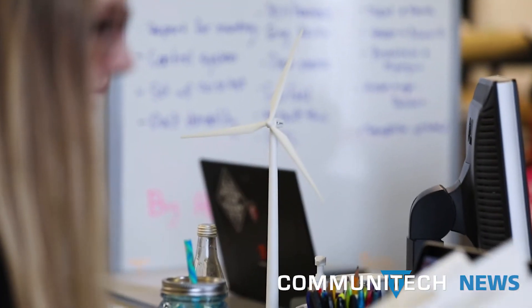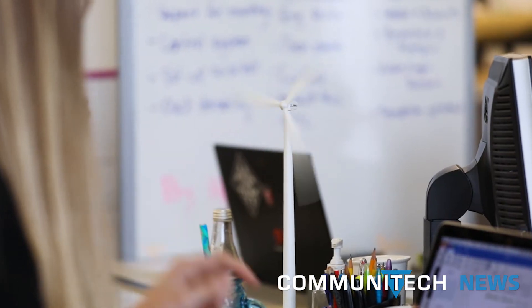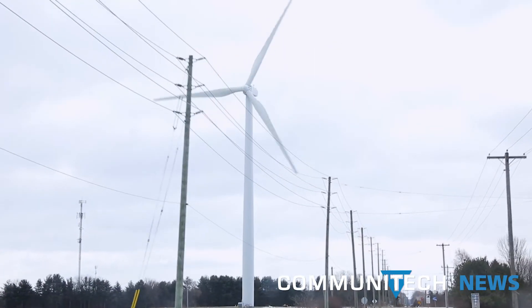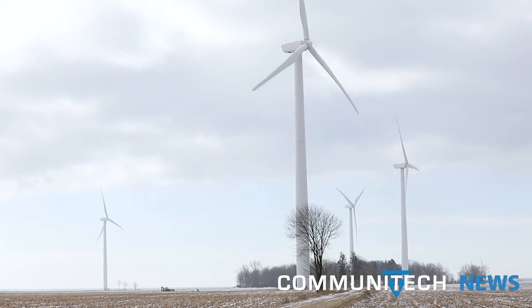Renewable energy has problems with reliability and cost, and I want to improve renewable energy so that it's a more viable option to replace fossil fuels. Borealis Wind is starting with addressing wind turbine icing.